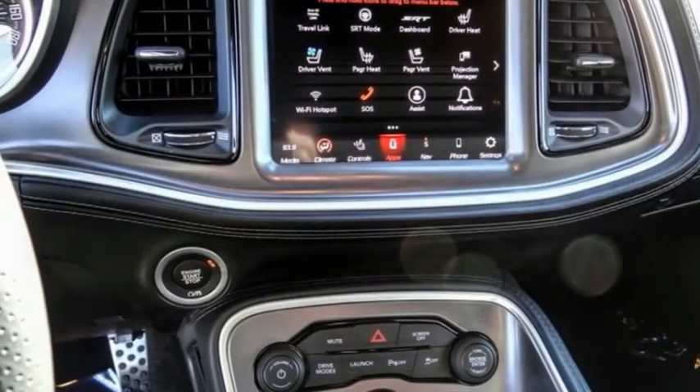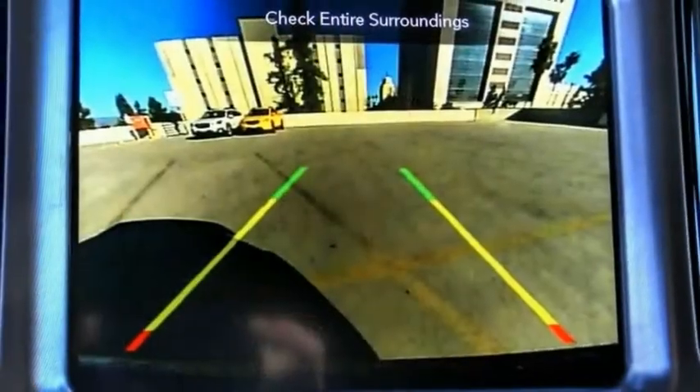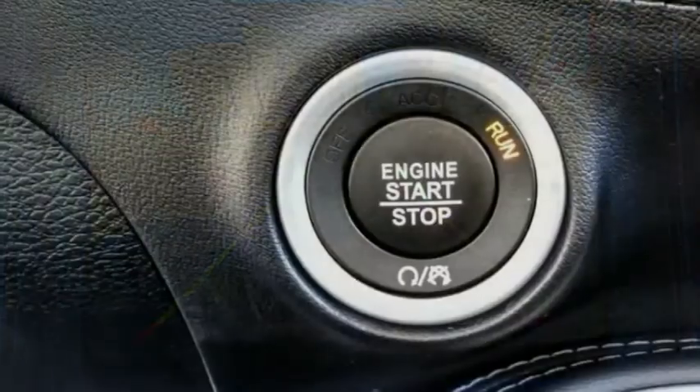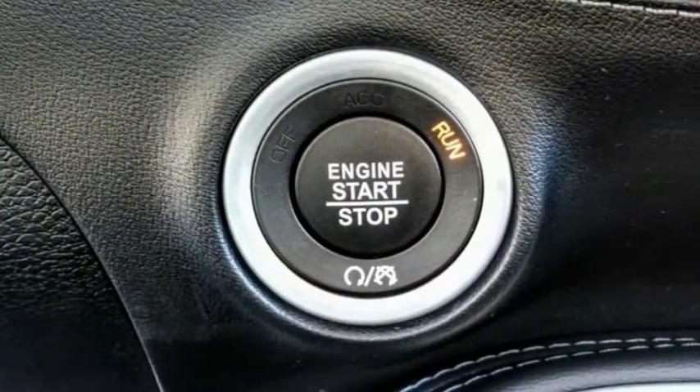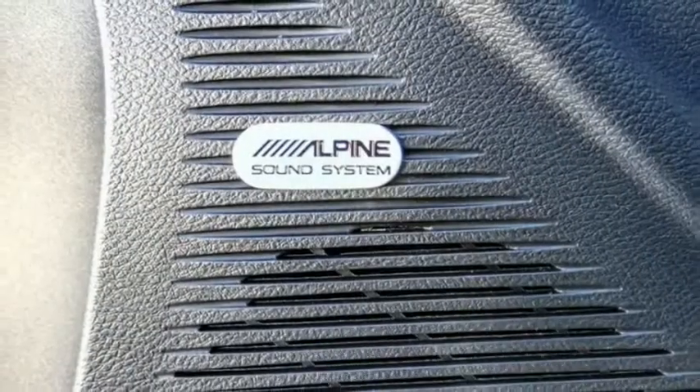Here are some of this vehicle's great options: electronic stability control, alloy wheels, brake assist, traction control, remote keyless entry, fog lights, four-wheel disc brakes, speed control, driver convenience group, and rear window defroster.